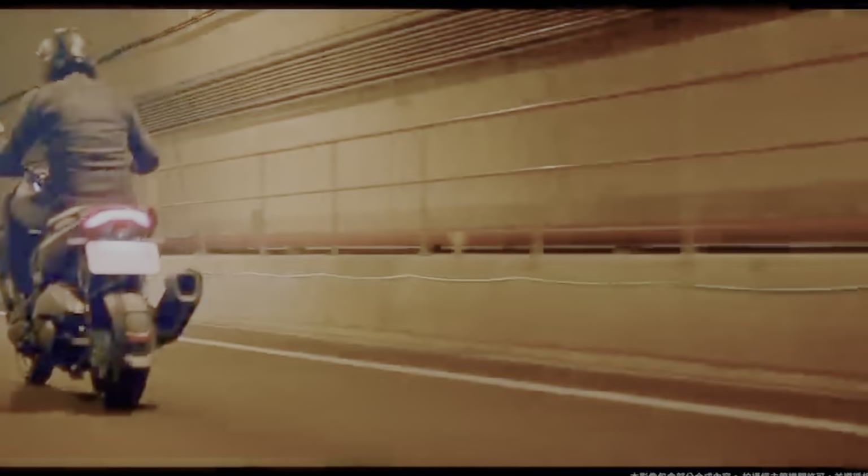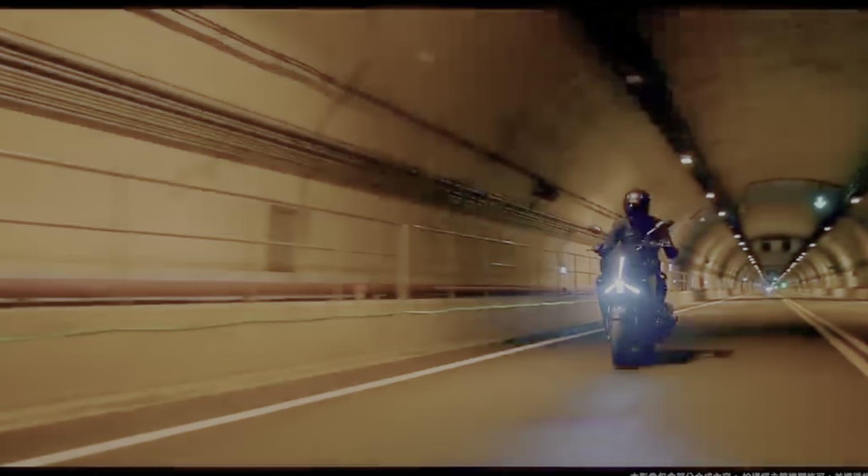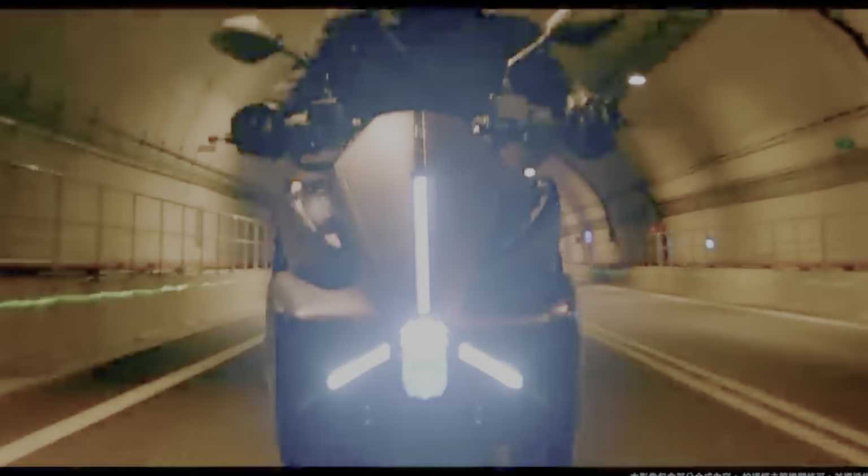The price of the Yamaha Auger has been kept under wraps so far. Yamaha has launched the Auger in Taiwan and has been marketed there so far, and it remains unknown whether this cool-looking machine will make it to Europe.